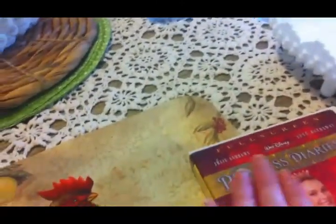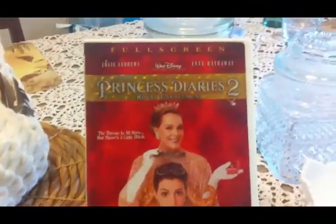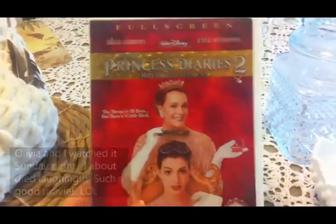Then we went to this church and it was like a free will offering — you could pick whatever you want and then tell them what you want to pay for it. And so we got this movie, Princess Diaries 2, and then we also got another movie but Olivia is watching it right now — The Lion King.